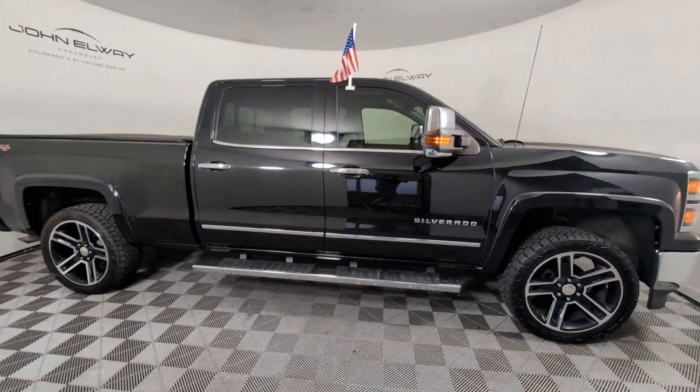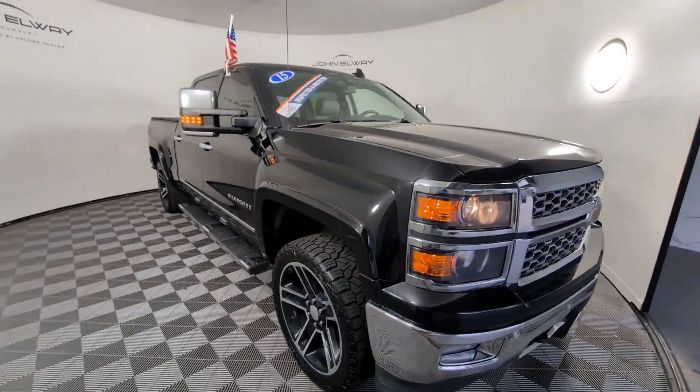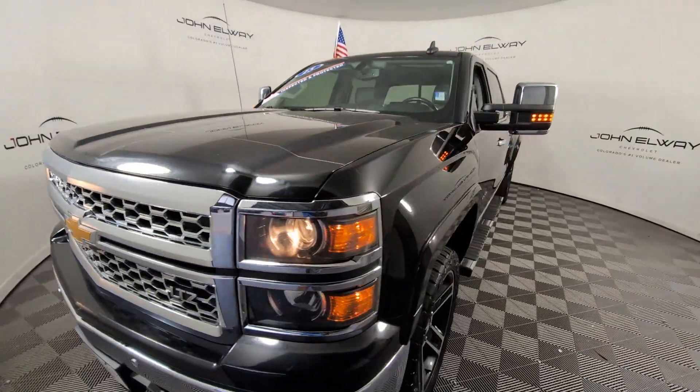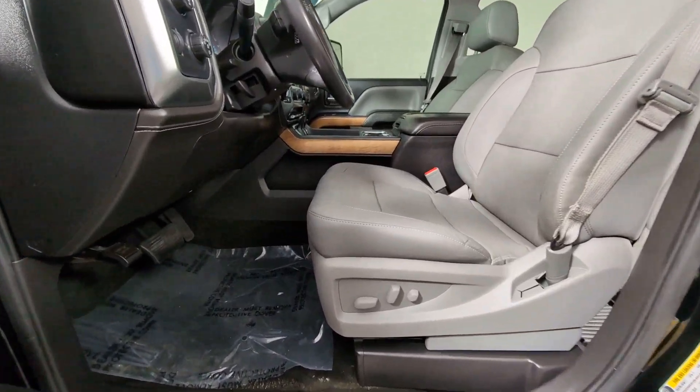The following are some of this vehicle's highlighted options: heated driver's seat, keyless entry, backup camera, premium sound system, power passenger seat, heated mirrors, fog lamps, satellite radio, remote engine start, aluminum wheels.